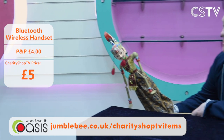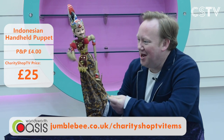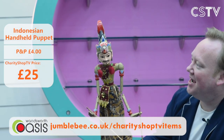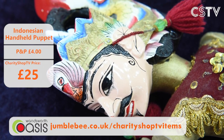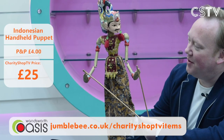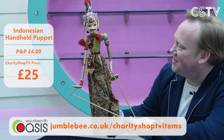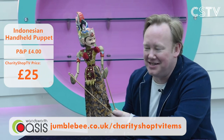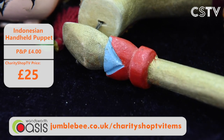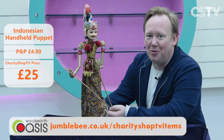Come and look at this — a beautiful Indonesian puppet. It's got a beautiful headdress, the head moves when you shake it, and you've got two hands with sticks going up and down. Beautiful glittery costume with sequins and gold. It's £25 for this puppet. You could do your own puppet shows at home or give it carefully to a child. There's your Indonesian puppet on the Weird and Wonderful segment.